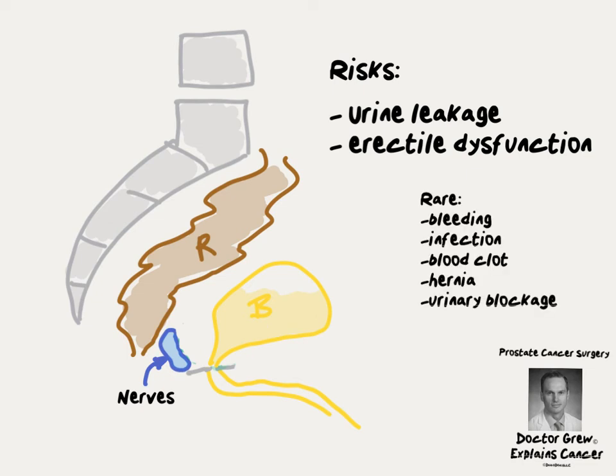There are other rare risks to surgery including bleeding, infection, blood clots, hernia, and the possibility of urinary blockage if scar tissue forms where the urinary bladder was reconnected to the urethra.